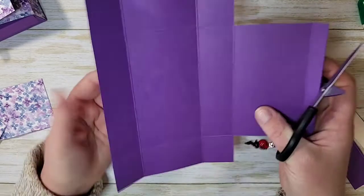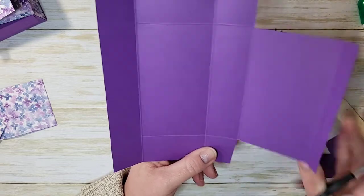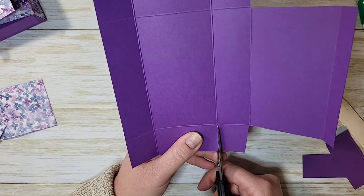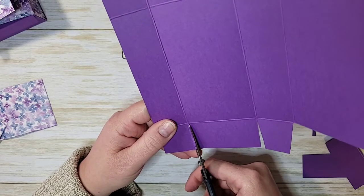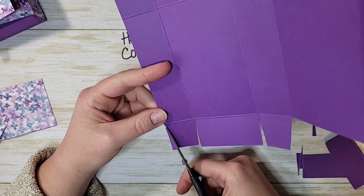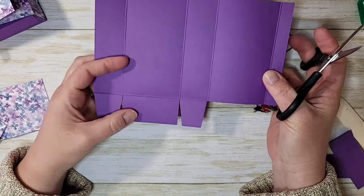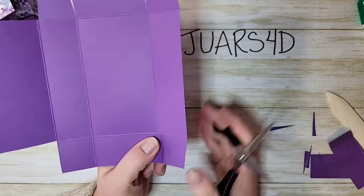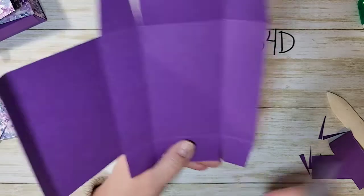Now we have three sections on each side — two squares and one rectangle. What we're going to do is notch in on the squares and then cut straight up on the rectangle. We'll do the same thing to the other side — notch in on the squares and cut up on the rectangle.